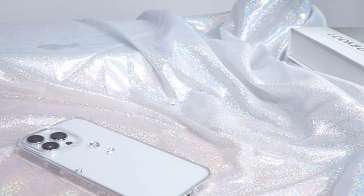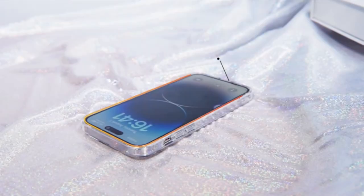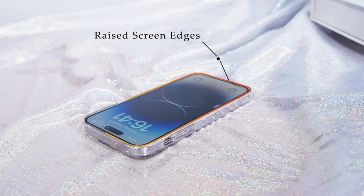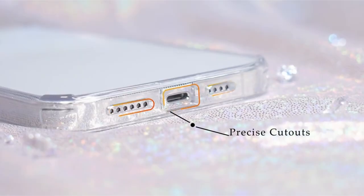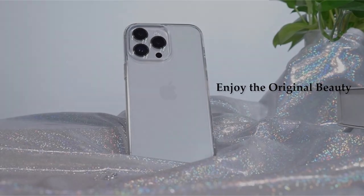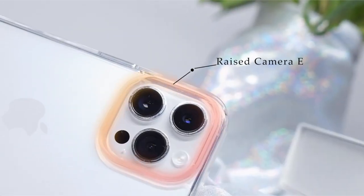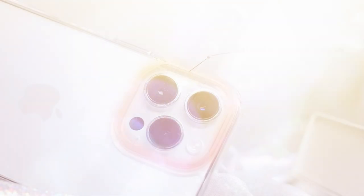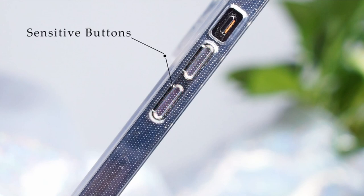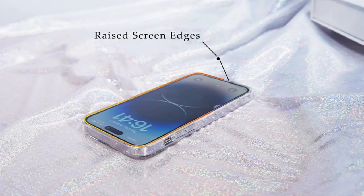Raised bezels improve screen and camera protection, assuring all-around security. The case is made of PC and TPU with interior tiny dots for a snug fit. It feels excellent, has a non-slip grip, and is easy to clean while remaining anti-fingerprint and bacteria-resistant. The ultra-thin and high-transparent design, which uses top-grade German Bayer material, has a thickness of 0.03 inches and 94% transparency, allowing for a clean display with no signal interference. A major feature is the lifetime free replacement service, which ensures customer happiness and support via the Amazon message center.